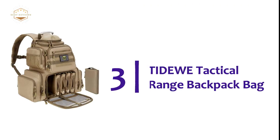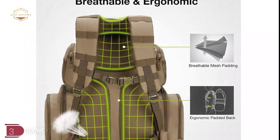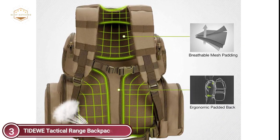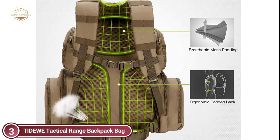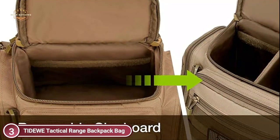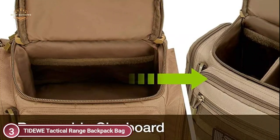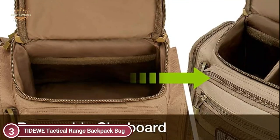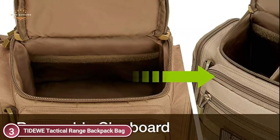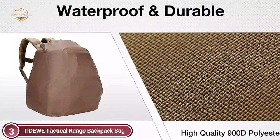At number 3, the Tidewee Tactical Range Backpack Bag. Tidewee's range backpack is the perfect choice for any shooting experience. The back is padded with an ergonomically breathable design, and flexible padded shoulder straps provide greater ease of use. A waist and chest belt are also included to guarantee load stability. An adjustable divider is located inside the top pocket and can accommodate different headphone sizes and ammunition. Tidewee has dividers inside the bottom pocket that provides ample space for firearms. Five removable pistol cases are provided to ensure safe transport of your guns to the shooting range.